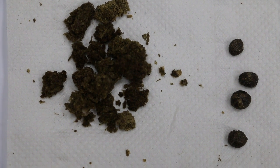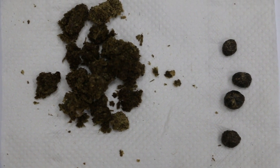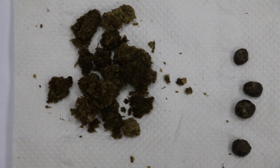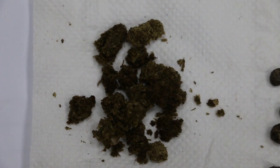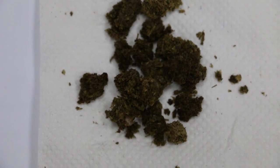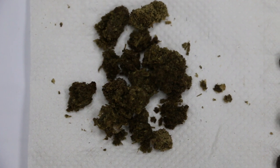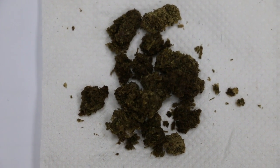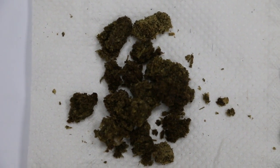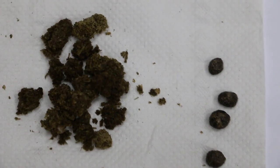Rabbits produce two types of normal stools. One is the fecal pellets on the right, and one is cecotropes on the left. Cecotropes look more like grape clusters. They are softer and will be re-eaten by the rabbits to obtain the essential nutrients. Both are normal stools and not diarrhea.